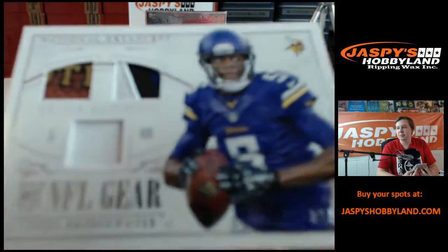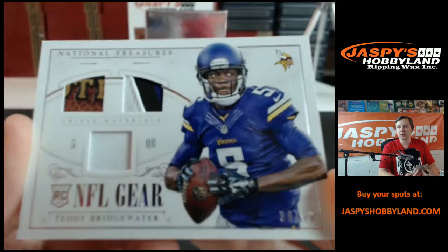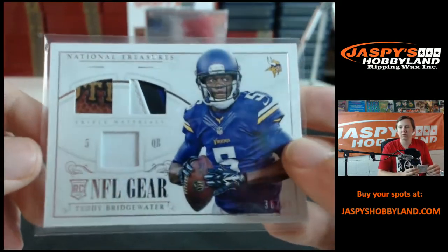38 of 99, Teddy Bridgewater, football, three-color glove patch it looks like — going out to John H. Oklahoma Terzi, 38 of 99 for the Minnesota Vikings, going out to Lauren W. Nice Teddy Bridgewater.